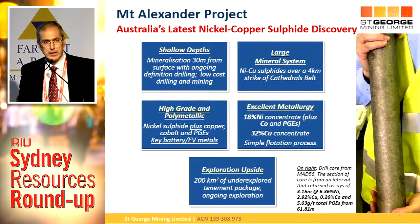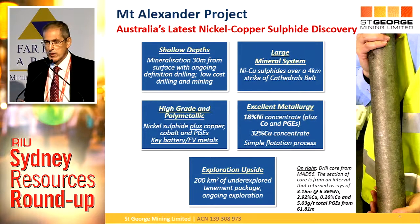Our mineralisation is high-grade — not just high-grade nickel, but we've also got copper, cobalt, and platinum palladium, and all of those are in high grades, which would be good enough for a standalone deposit of each of those commodities. They're all electric vehicle battery metals, so they're going to be in strong demand. The metallurgy is excellent. We don't have any of the nasties like arsenic, high-MgO, or talc, which makes some nickel sulphide deposits in WA uneconomic. We've had a separate 18% nickel concentrate produced and a separate 32% copper concentrate produced, with strong cobalt credits as well.